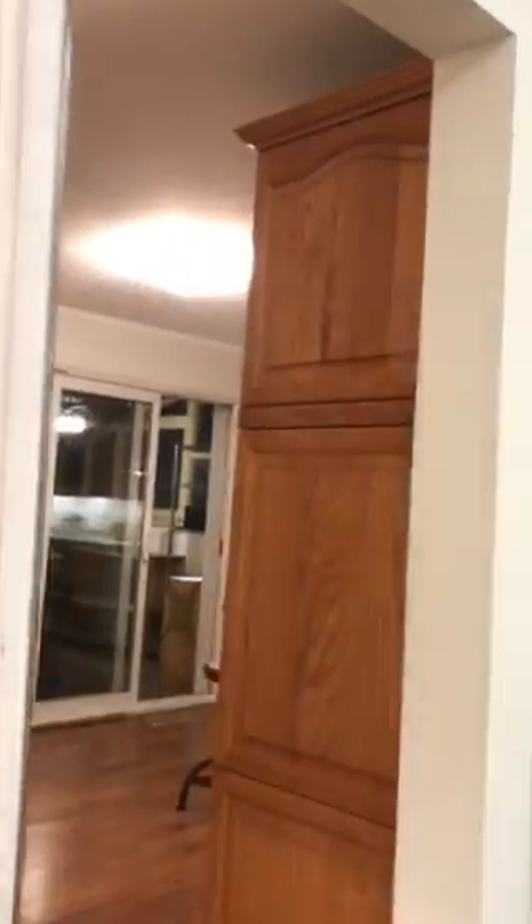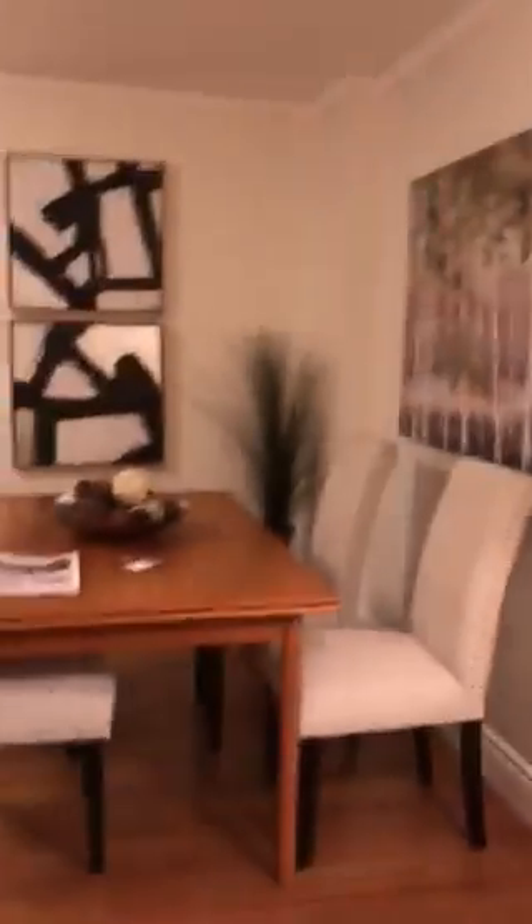Those are mirrored closet doors — I'm going to take you in there. This is the front entrance, so it's great to have all this space for your clothes, coats, boots, and all that stuff. You've got more storage back there too, so lots of room for your luggage or what have you.